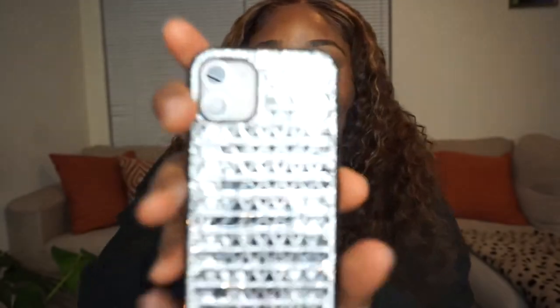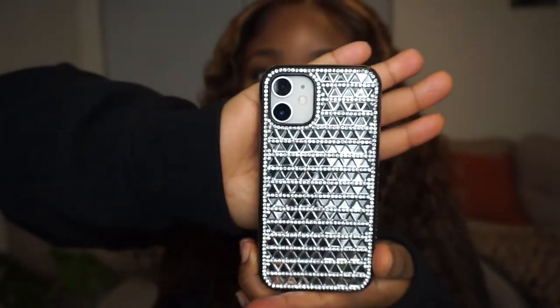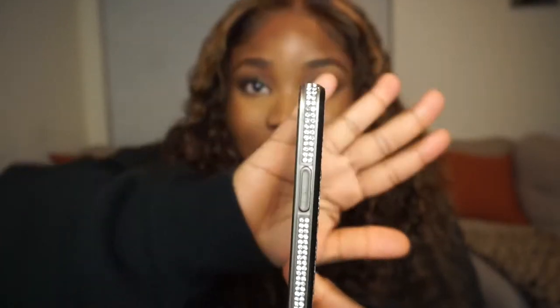Next up is a case that's actually currently on my phone right now — this beautiful bedazzled case. Do you guys see how gorgeous this case is? Y'all, get into it! Do you see this case? It's gorgeous!